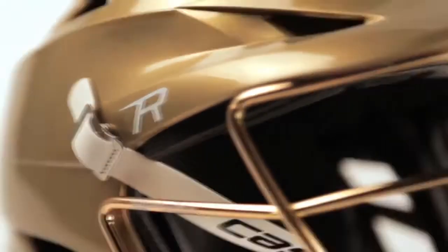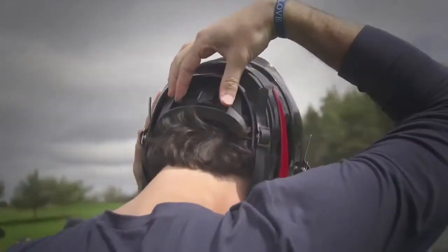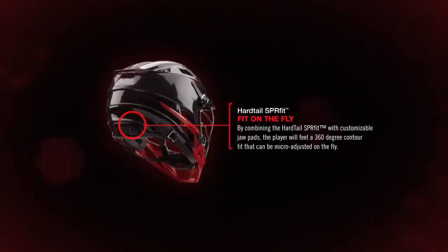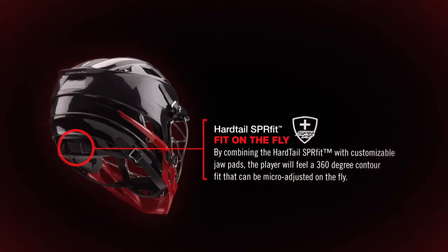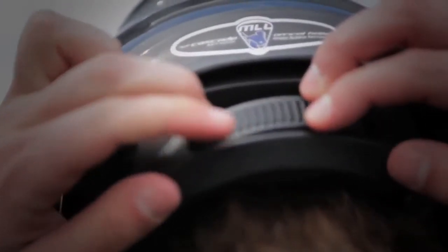The new R helmet has a combined fit system that we've never put together before. We're really excited about this fit system and the size range it can cover. A helmet that doesn't fit you right isn't going to protect you right. The R helmet addresses front to back and side to side fits, with a ratcheting system in the back which really gives you a 360 degree contour fit.